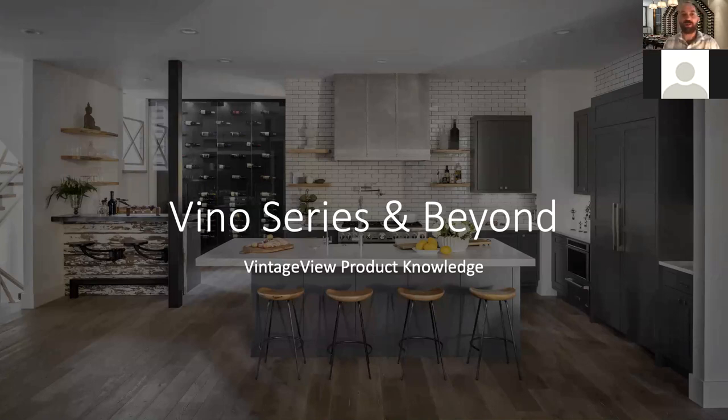Good morning or afternoon, depending on what side of the country you're on. My name is Jacob Harkins. I'm the Vice President of Global Marketing here at Vintage View.